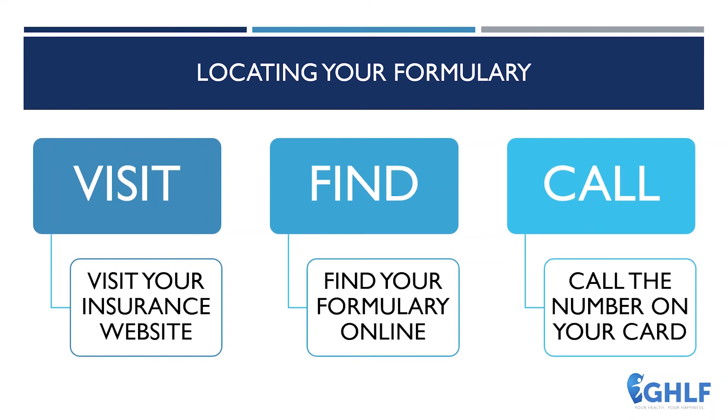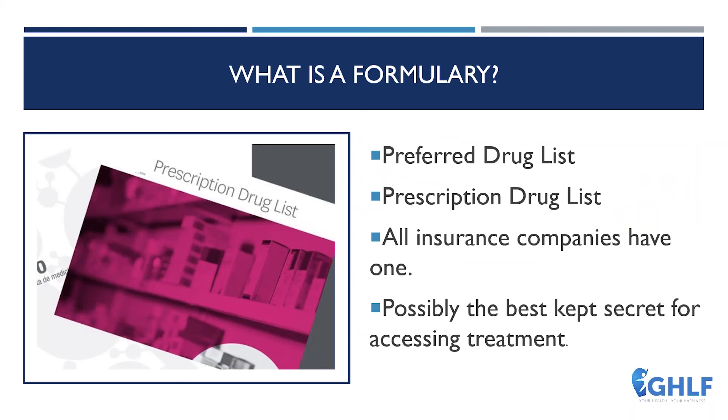So what exactly is a formulary? A formulary is basically a list of prescription medications covered by a patient's insurance plan. It may be called a prescription drug list or a drug list, but they are one and the same. We argue that patients who can read their formulary may hold the best-kept secret to navigate their care. It's important to note that although some insurance companies do send you a physical copy, you should also be able to access the information online using the methods we spoke about.